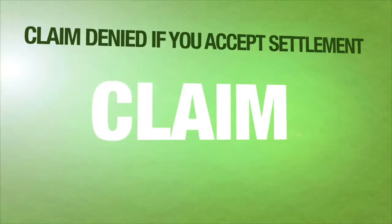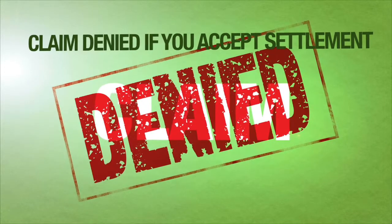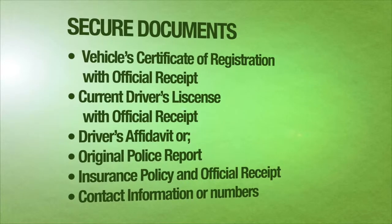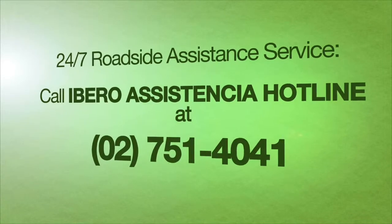Remember, your own damage claim will be denied should you accept any form of settlement with the person at fault. Also, secure the following documents from the third party at fault. We are here 24/7 for support — contact the following numbers for assistance.